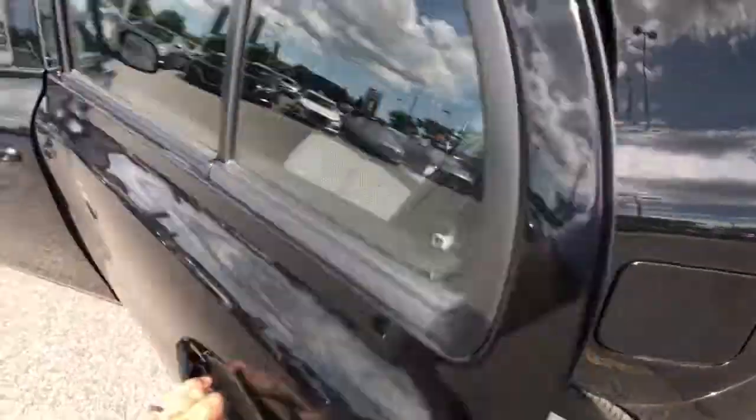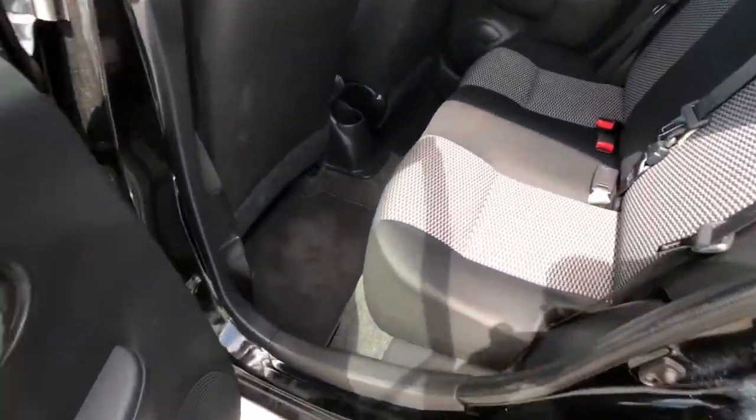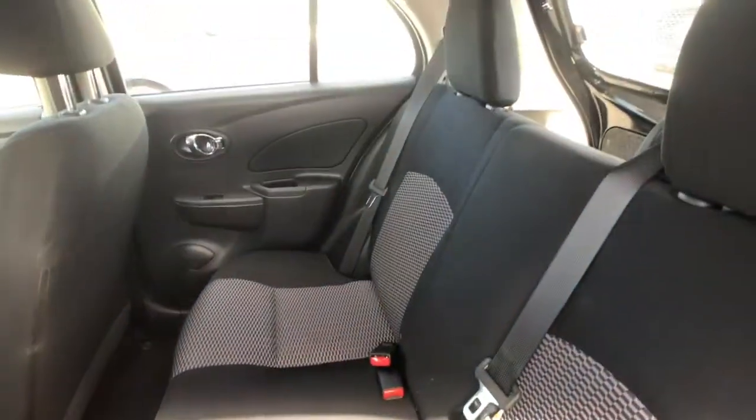Moving into the rear of the vehicle, you can see tons of space, and these doors open nice and wide, almost a full 90 degrees, making it easy for rear passengers or children to get in and out of the vehicle.